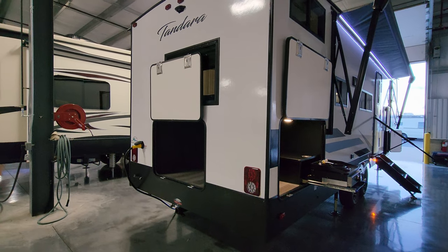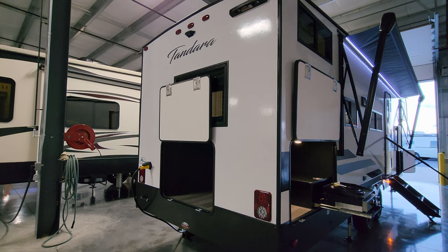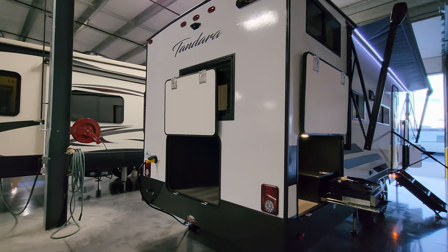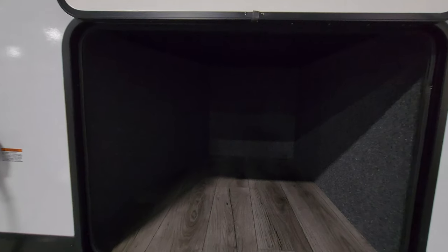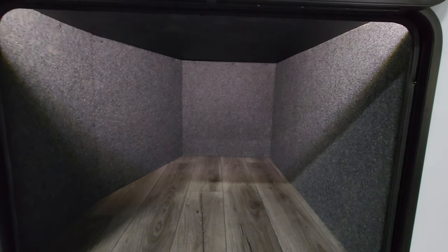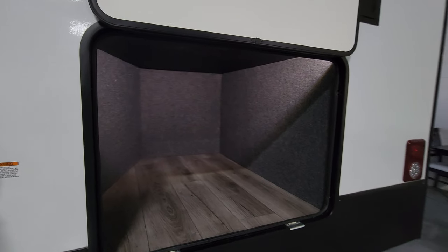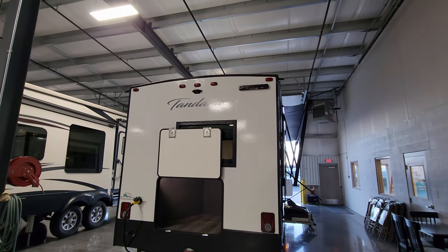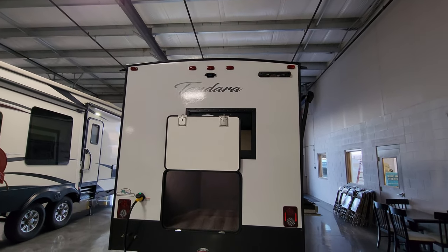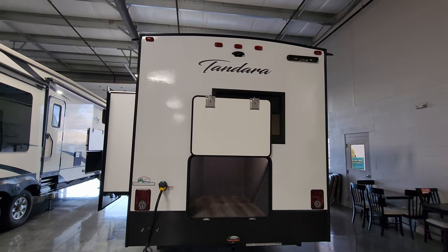There are also reverse lights — another nice safety feature that a lot of brands leave out. Easier to see when backing in and out of your campsite and to alert other people. Check out this large compartment with a motion light so you don't have to search for a switch at night — just wave your hand and it lights up. Same thicker door with dual metal latches and magnetic holder. Up top in the center there is prepping for a rear observation camera by Furrion, allowing you to see what's going on behind you when driving or backing into your campsite.